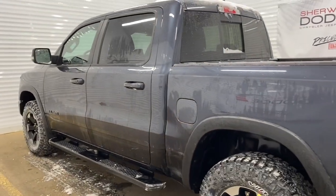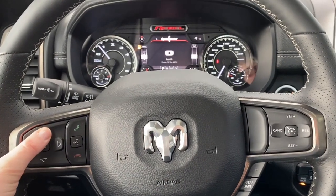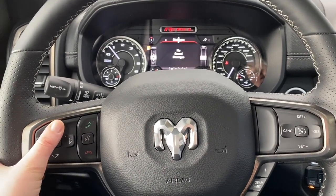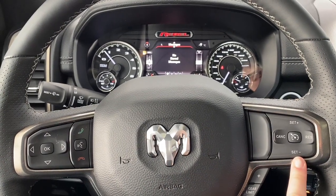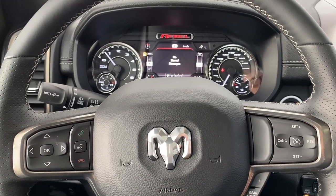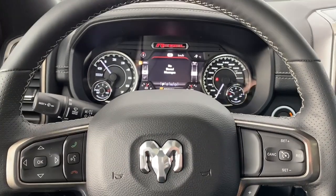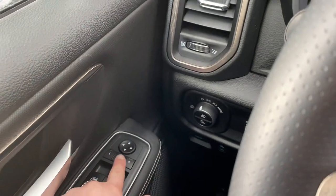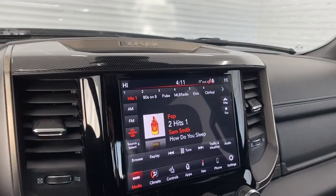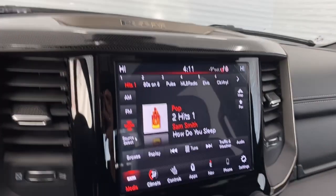We'll now go take a look at the features on the inside. These buttons right here control what you see up on the dash. Here are the Bluetooth controls, and here are the cruise control settings. This 1500 also has steering wheel mounted audio controls, which are on the backsides of the steering wheel. It has power folding mirrors, so by pressing this button the mirrors will fold in and out, and it has an 8.4-inch touchscreen with Sirius XM radio, as well as a premium Alpine speaker system.